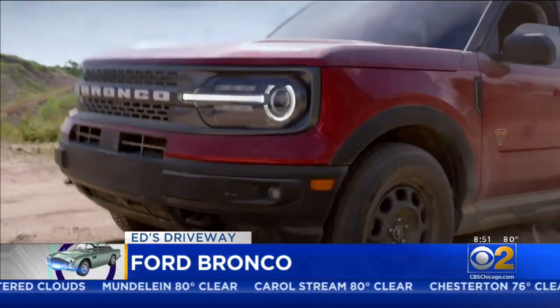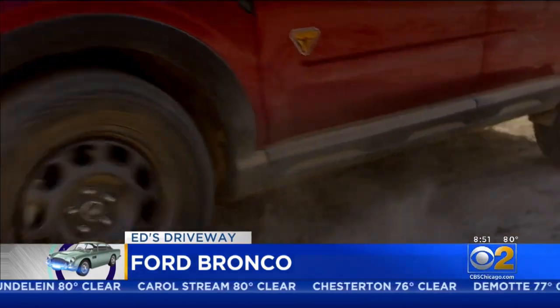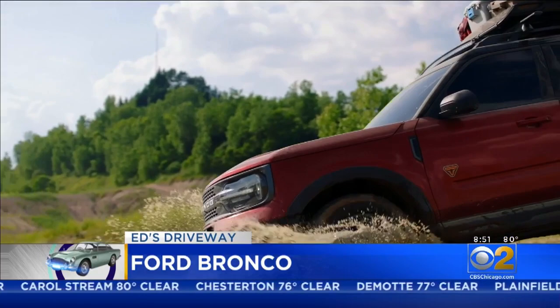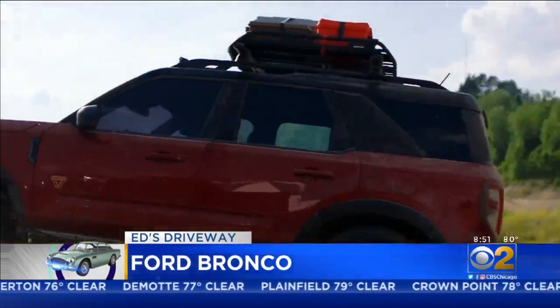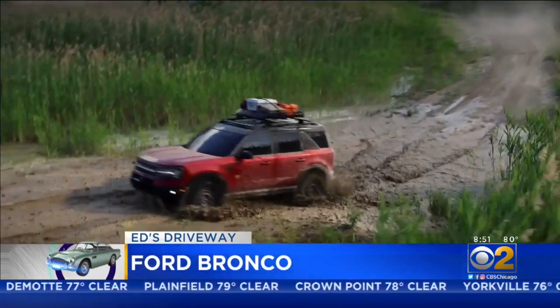The Bronco's ground clearance is impressive — 11.5 inches with 35-inch tires, and the ability to ford, no pun intended, through water that's nearly three feet deep.